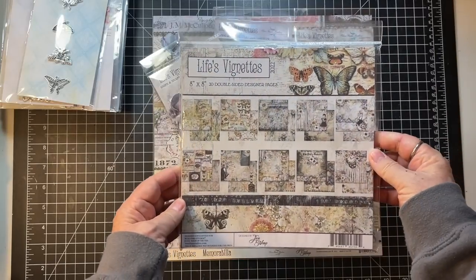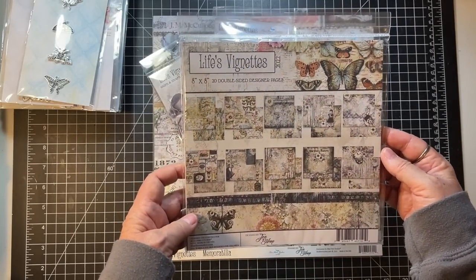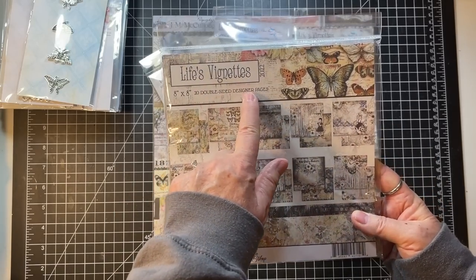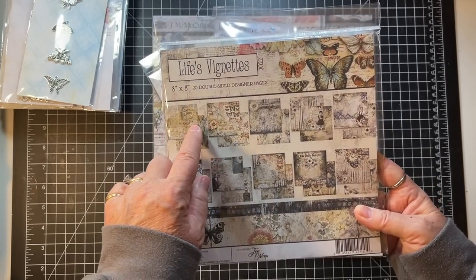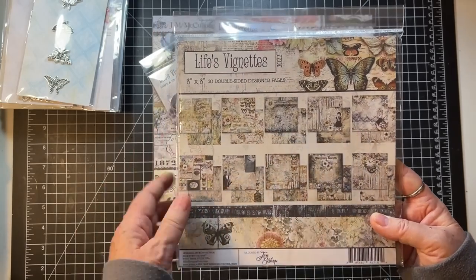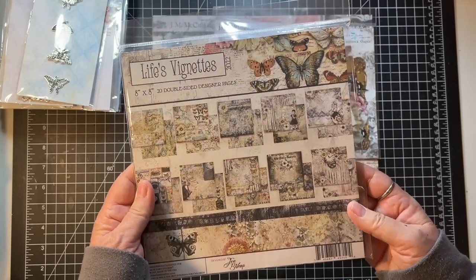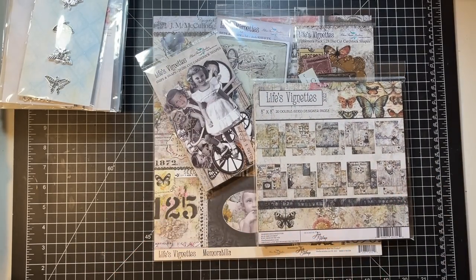Here's the 8x8 version of the paper — the very same designs. There are 20 double-sided designer pages, so you get two of each design, which is awesome because then you don't have to struggle with which side to use.